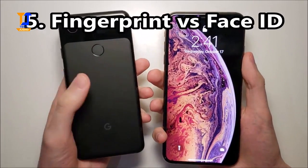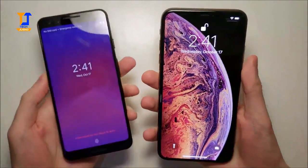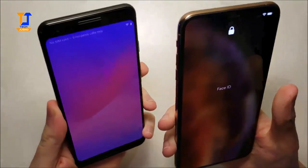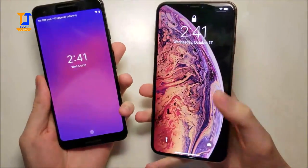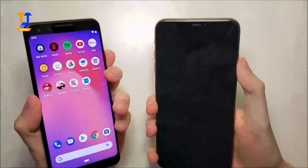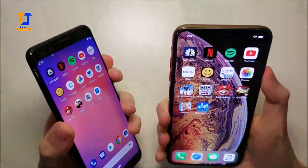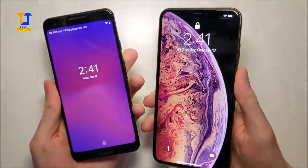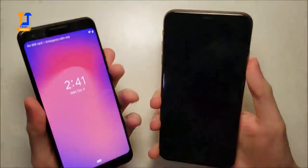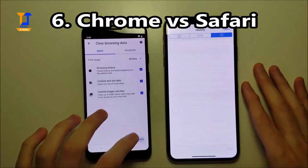And now we have the fingerprint sensor up against Face ID. Okay, so advantage here for the fingerprint sensor.